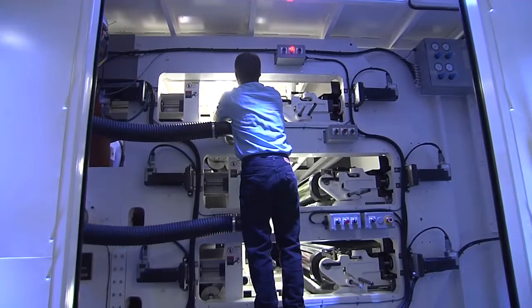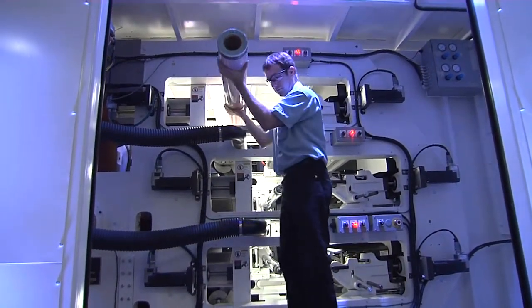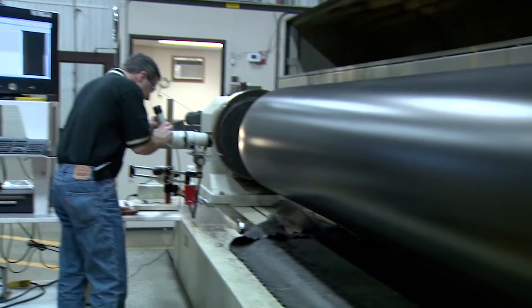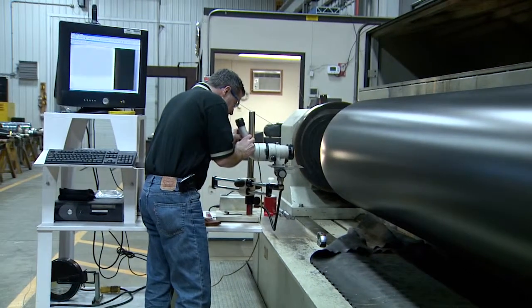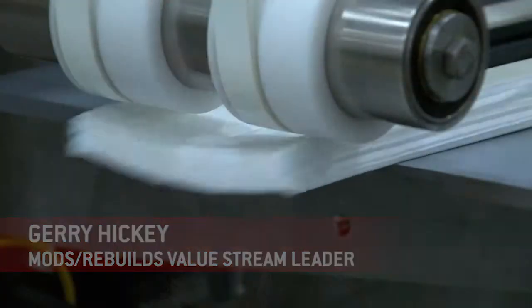I would say that to a person, if you were to walk out on the floor and ask how do you like InforXA versus the previous solutions, they would definitely say that they like XA better. They're just plain comfortable with it. The flow of information is so much faster in XA than it previously was.